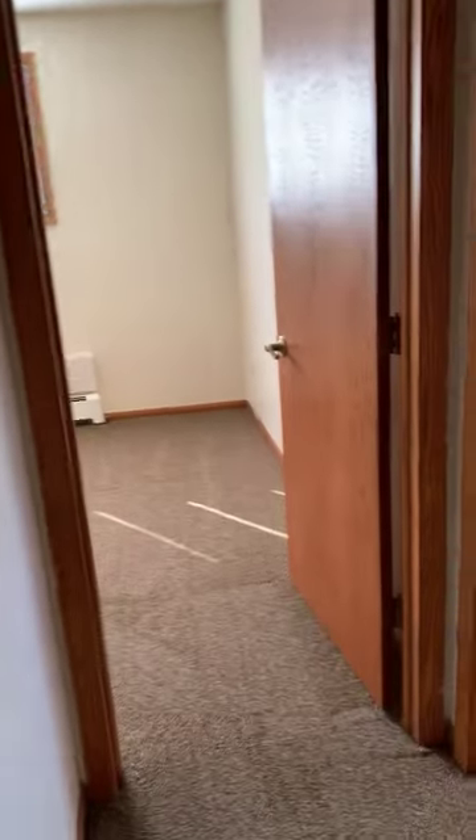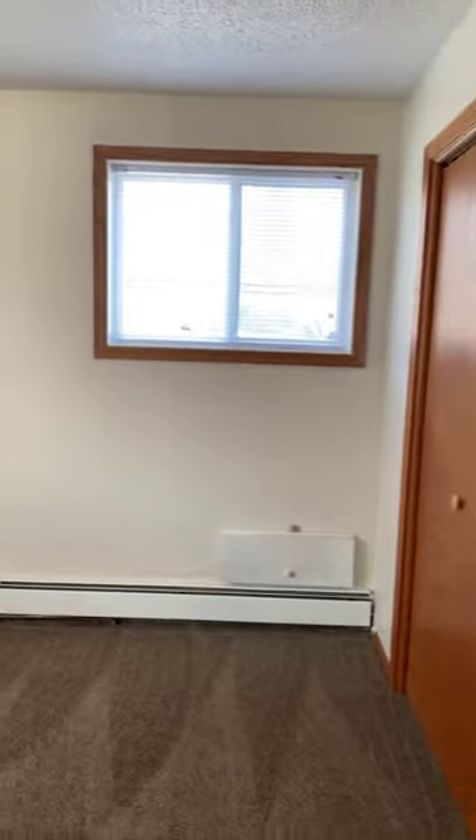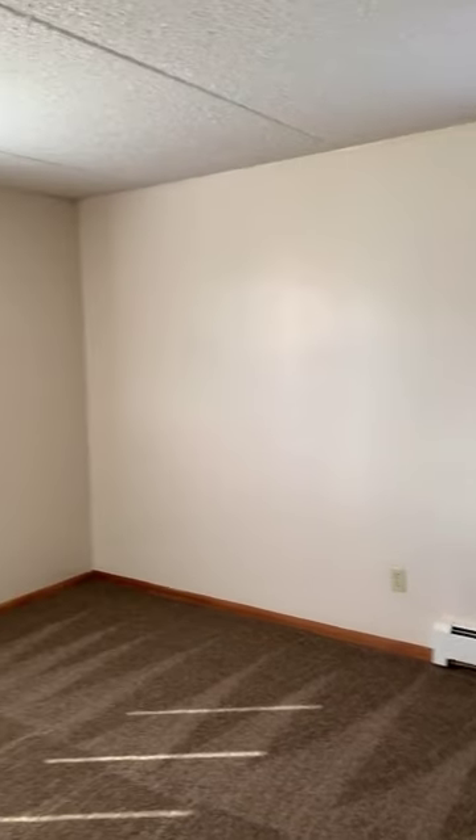Back here to the bathroom, the hallway to the two bedrooms and the linen closet in the hallway. This is the larger of the two bedrooms — very large closet, lots of bright light in here, good-sized room.